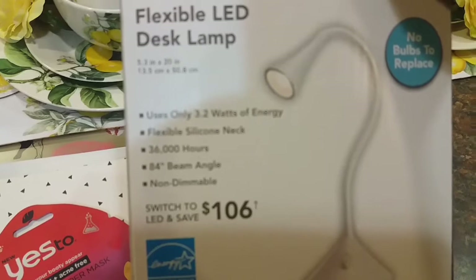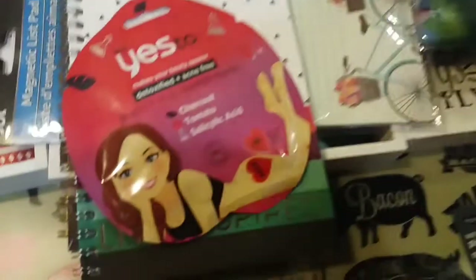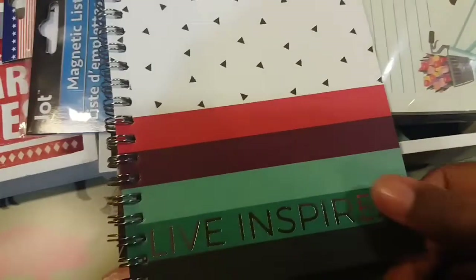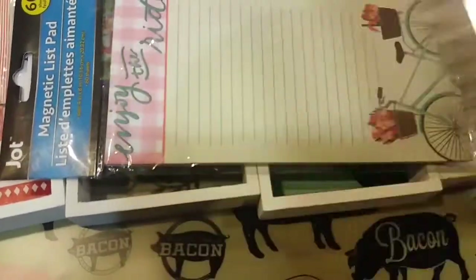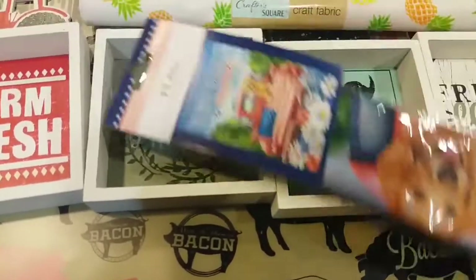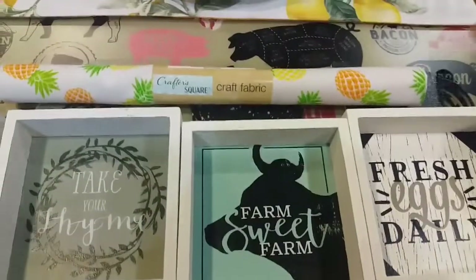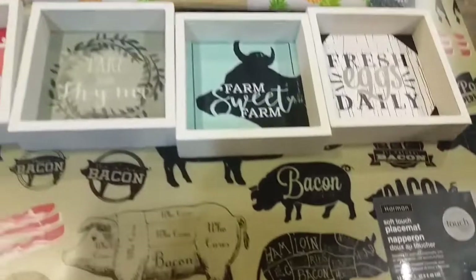Going back through everything: you've got your flexible LED desk lamp, your booty mask, your 'Live Inspired' notebook, your 'Say Yes to New Adventures' notebook, your magnetic list pad 'Enjoy the Ride,' your little red truck with the golden retriever on the back, your four pictures, your pineapple cloth, and your two placemats.